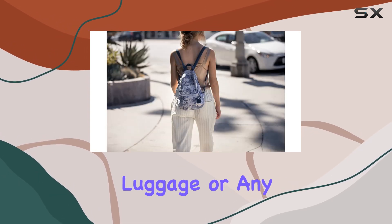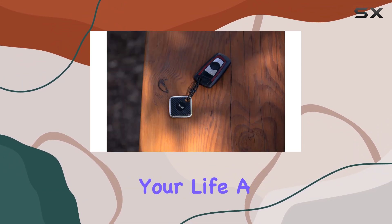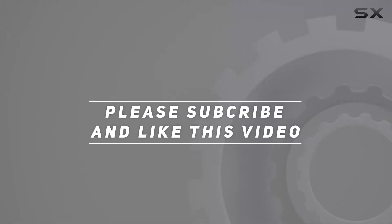Whether you're using it for your keys, pet, luggage, or any other important item, the Cube Pro Key Finder Locator is an indispensable tool that makes your life a little less stressful. Check out the video description for the updated price, and thank you for watching.